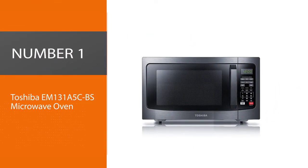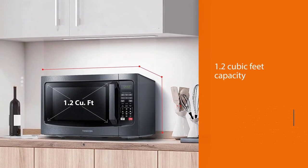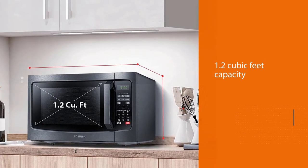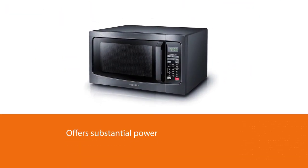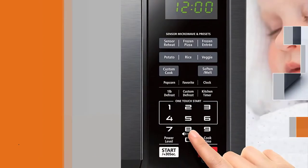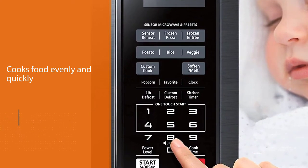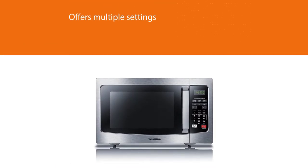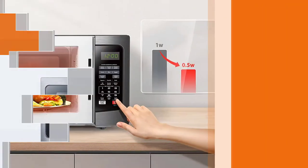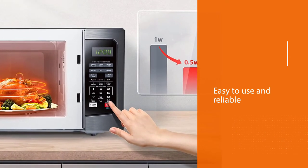Number 1: Toshiba EM131A5CBS Microwave Oven. The Toshiba EM131A5CBS handles all your basic tasks and balances counter space with a roomy capacity. Available in either black or silver stainless steel, this countertop microwave has an interior capacity of 1.2 cubic feet while measuring just over 20 inches wide and 17 inches long. Its 1,100 watts of power can be adjusted with 10 power settings, and customers agree that it cooks food evenly and quickly. The unit is also equipped with sensor cooking and two defrost settings. The Toshiba Countertop Microwave has a solid reputation for being easy to use and reliable.